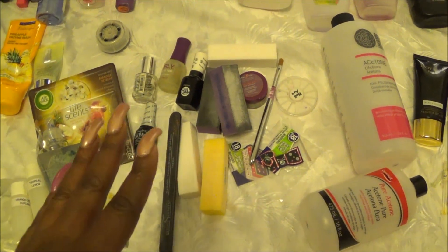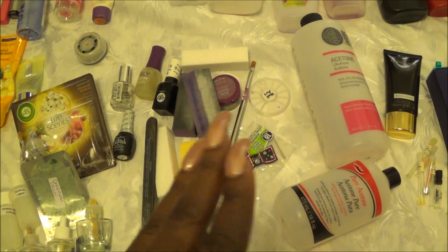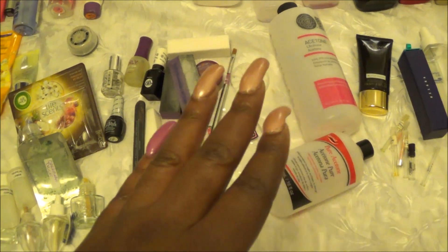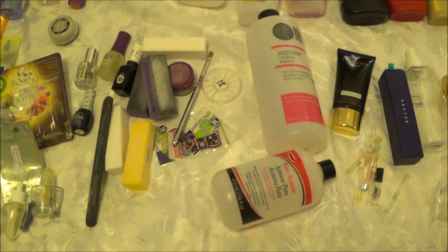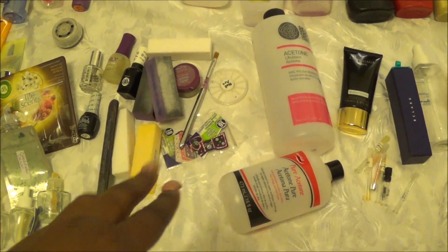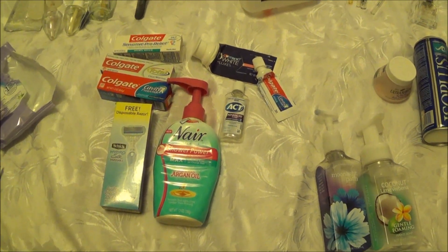Next to it is all of the nail care: matte top coats, gel top coats, strengtheners, buffing blocks, creams for your feet. We had gone through an entire nail wheel of designs, two bottles of acetone — and you can see they are quite large — as well as a file and a brush that just didn't work too well.